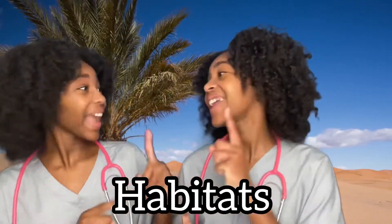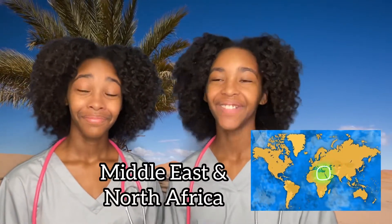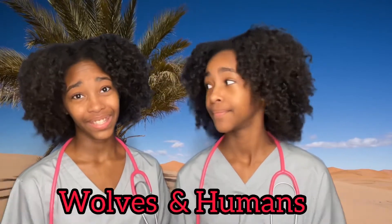Let's talk habitat. Camels live in the Middle East and North Africa, and some camels even live in the U.S. too. Domesticated camels sleep lying down, but wild camels sleep standing up so they can protect themselves from predators. Their main predators are packs of wolves and humans. That's a shame.